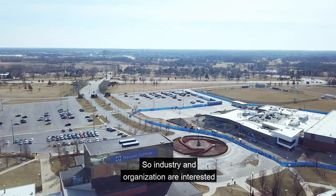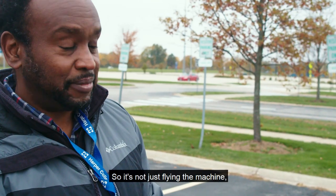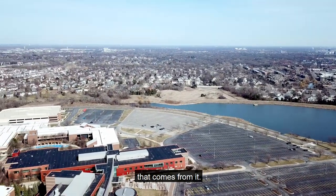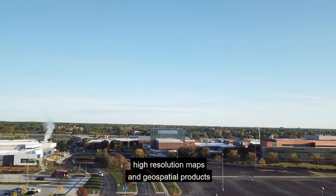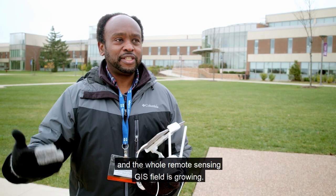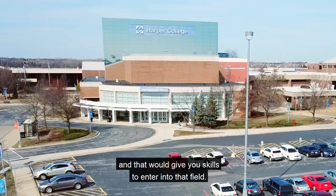Industry and organizations are interested in the output that comes from drones — it's not just flying the machine, but what you do with the images and output that comes from it. We will teach you how to create high-resolution maps and geospatial products. The remote sensing and GIS field is growing; it's a hot career field and this program would give you the skills to enter it.